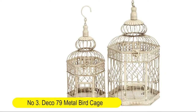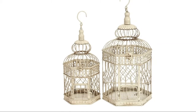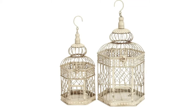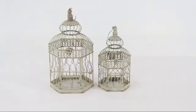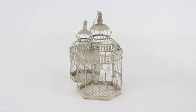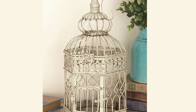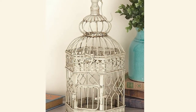Number 3: Deco 79 Metal Birdcage, Set of 2 — 22-inch and 18-inch. French country-inspired distressed ivory finish iron hexagonal, double-domed hanging and standing birdcages with geometric design, door and latch openings, hangers and banded flat bottom bases with beading. Suitable to use as a decorative item. Best for both indoor and outdoor use.